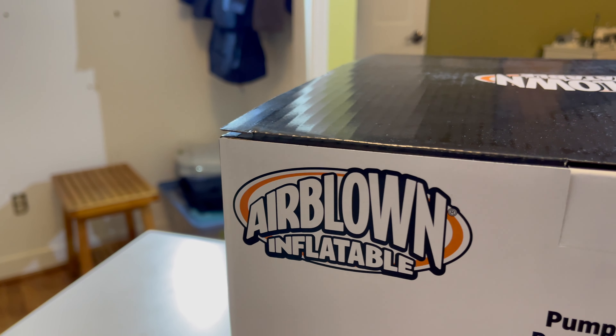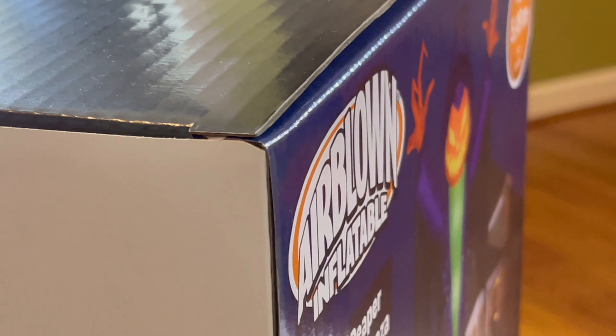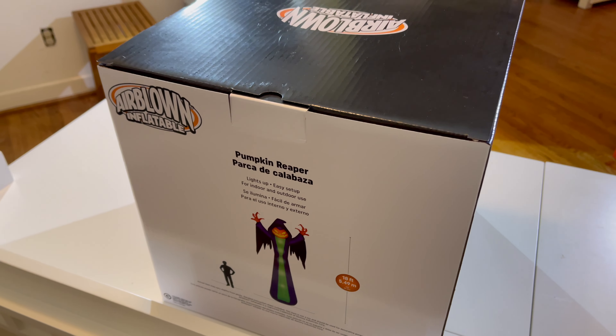Taking a closer look at the box, it is in immaculate condition — perhaps the most pristine box I've ever seen from an in-store purchase. Not even the corners have been dinged. Moving down, we'll find the barcode right there, and then, of course, 2023 Jimmy Industries Corporation. So let's go ahead and unbox the 18-foot-tall Colossal, new for 2023, at-home Pumpkin Reaper.